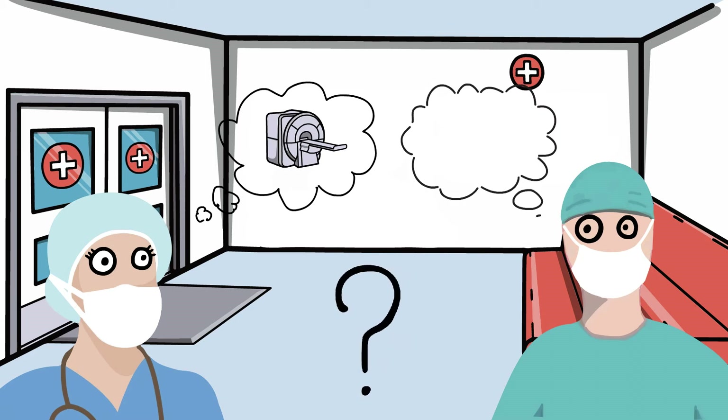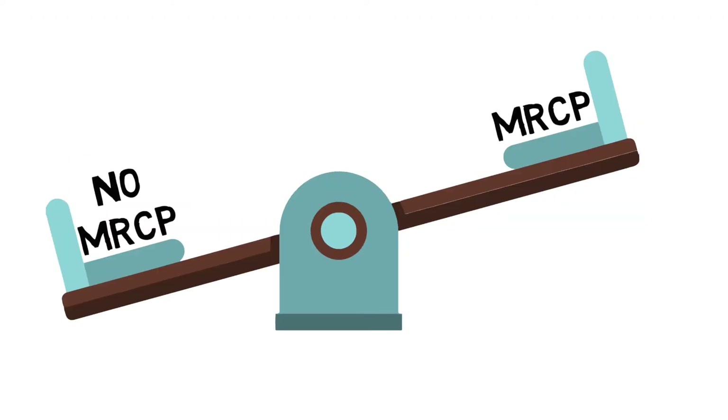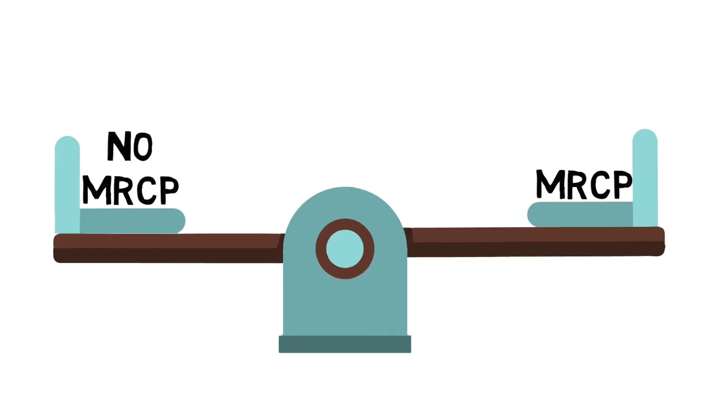Because of this uncertainty, some surgeons choose to perform tests and some don't. There are various advantages and disadvantages of testing for bile duct stones in patients with a low or moderate risk.